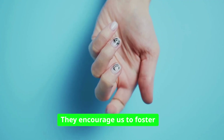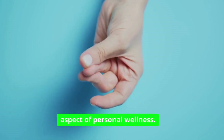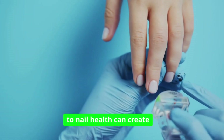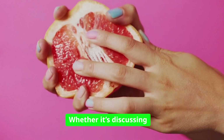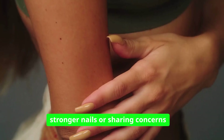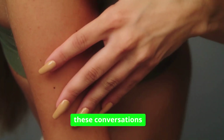These stories underscore the importance of paying attention to the subtle changes in our nails. They encourage us to foster a community conversation around this often overlooked aspect of personal wellness. Sharing experiences related to nail health can create awareness and empower others to take charge of their health. Whether it's discussing dietary changes that led to stronger nails or sharing concerns about unusual nail characteristics, these conversations can be invaluable.